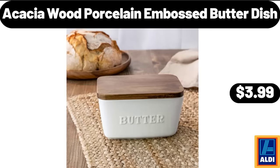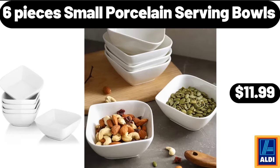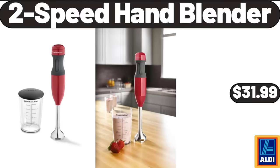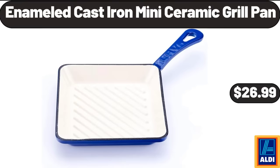Acacia Wood Porcelain Embossed Butter Dish, $3.99. 6 Pieces Small Porcelain Serving Bowls, $11.99. 6 Drawer Rolling Storage Cart, $56.99. 2 Speed Hand Blender, $31.99. Enameled Cast Iron Mini Ceramic Grill Pan, $26.99.